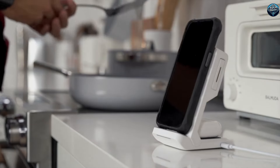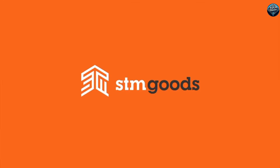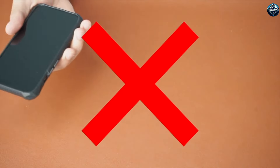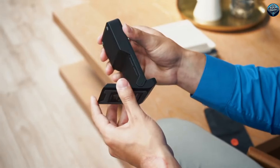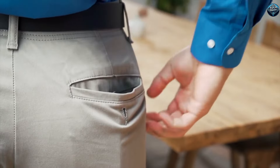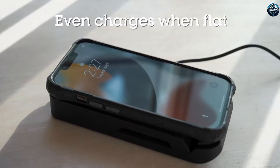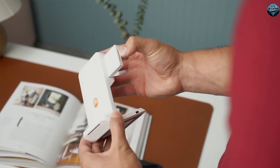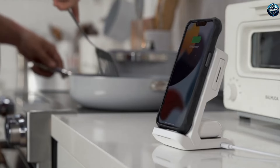ChargeTree Go is a new invention that makes charging multiple devices super easy. It's a compact and portable charging station designed for people who are always on the go. With ChargeTree Go, you can charge your smartphone, smartwatch, and wireless earbuds all at the same time. It has three charging spots, so you don't need multiple chargers or tangled wires anymore. The device is wireless and supports fast charging, which means your gadgets will power up quickly. It's perfect for traveling, work, or just keeping your space organized at home. ChargeTree Go is not only practical but also stylish, fitting seamlessly into any environment, ensuring your devices are always charged and ready to use.